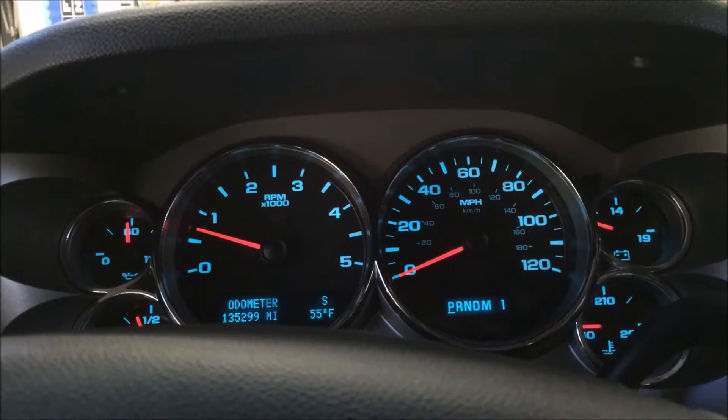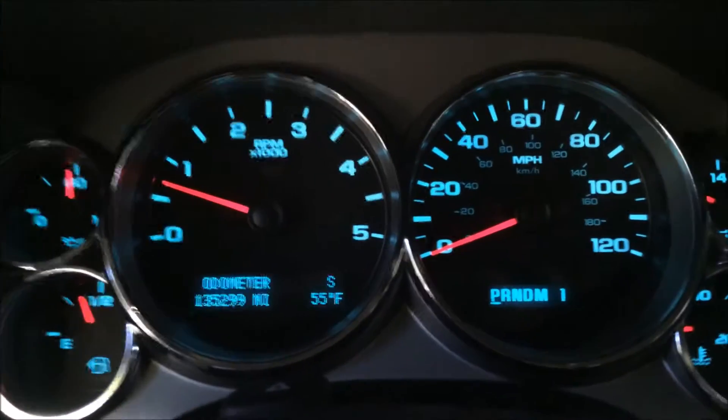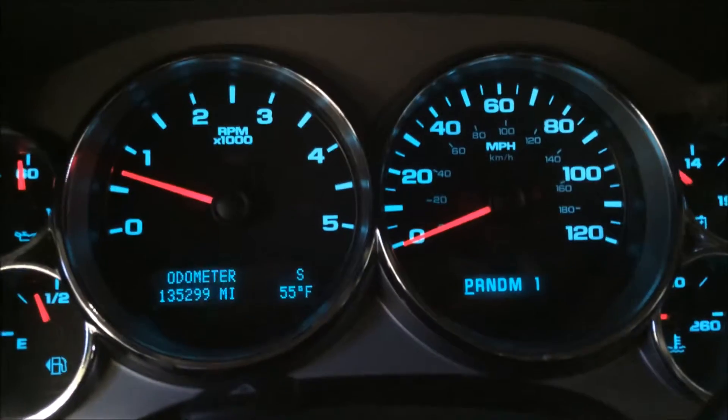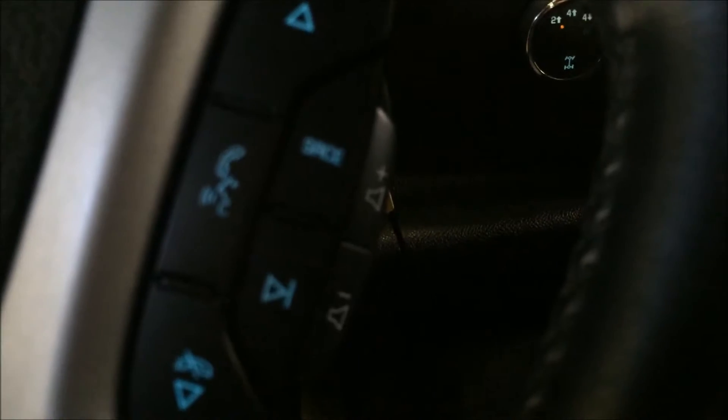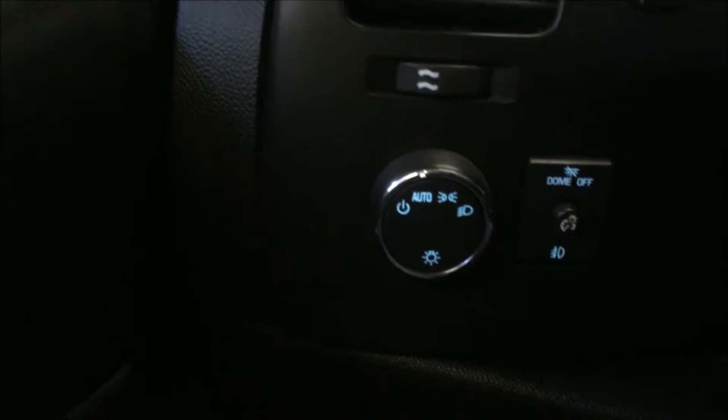Now we're in the driver's seat. Looking at the instrument cluster, you can see it currently has 135,000 miles on it. There's no check engine light — this truck is ready to go. You've got controls on the steering wheel, cruise control, and this truck has automatic lights. It also has a built-in brake controller, so if you need to pull a trailer you can just hook it right up.